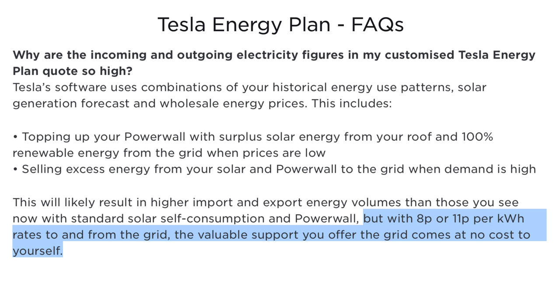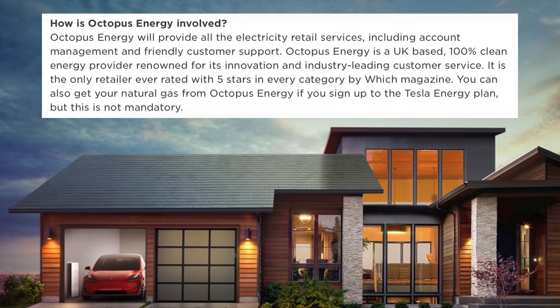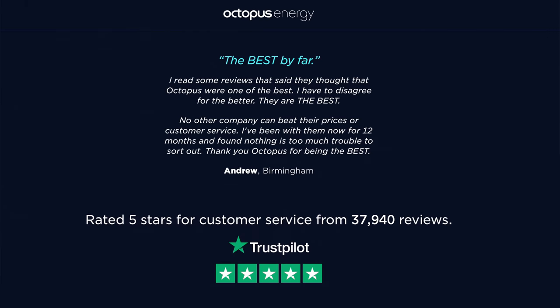In terms of how this is structured between Tesla and Octopus Energy, Tesla says the Tesla Energy Plan integrates Tesla's products with an innovative retail electricity plan, using software to ensure you optimize the use of your solar and Powerwall battery system to save on energy bills. Octopus Energy provides all the electricity retail services, including account management and customer support. Octopus Energy is a UK-based 100% clean energy provider, renowned for its innovation and industry-leading customer service — the only retailer ever rated five stars in every category by Which? magazine. Octopus Energy has more than 1.5 million customers, with 2019 revenue of about 459 million pounds, and the Tesla Energy Plan is now available on their website as well.